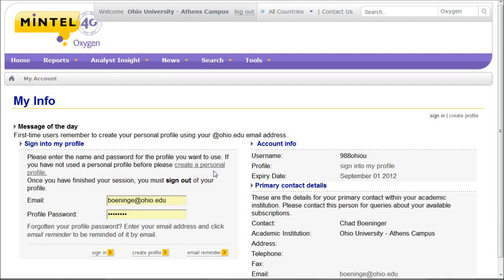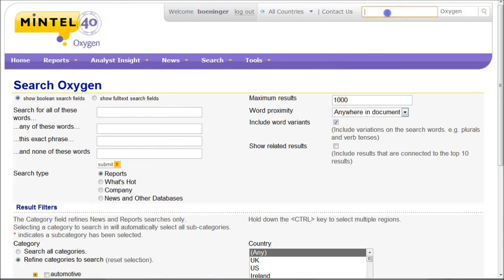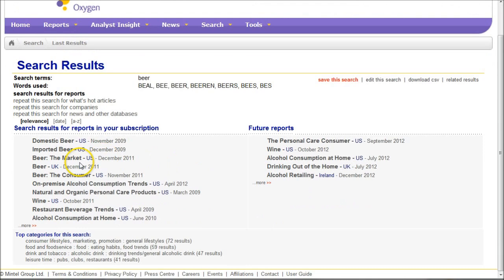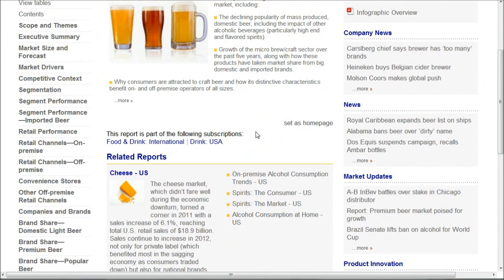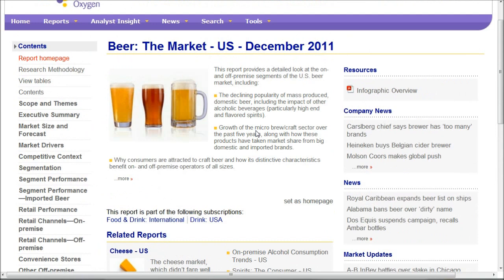Mintel Oxygen is another great place to look. This is more on the consumer side — who drinks beer and adult beverages and things like that. In order to use this, you've got to create a personal profile. Just click there and use your Ohio ID to create a personal profile. The easiest way to do this is just go up and search for beer in the top search box, and you'll see all kinds of reports. Here is the U.S. market in beer from December of 2011. These reports average about 100 pages in length — a great resource for consumer information, industry information, and market research.